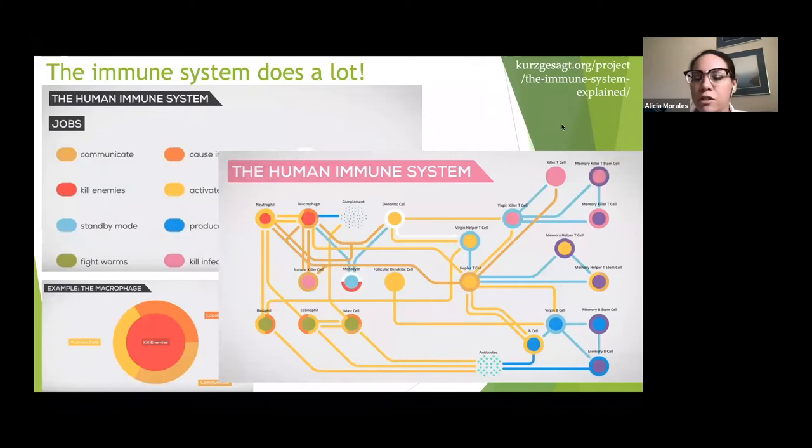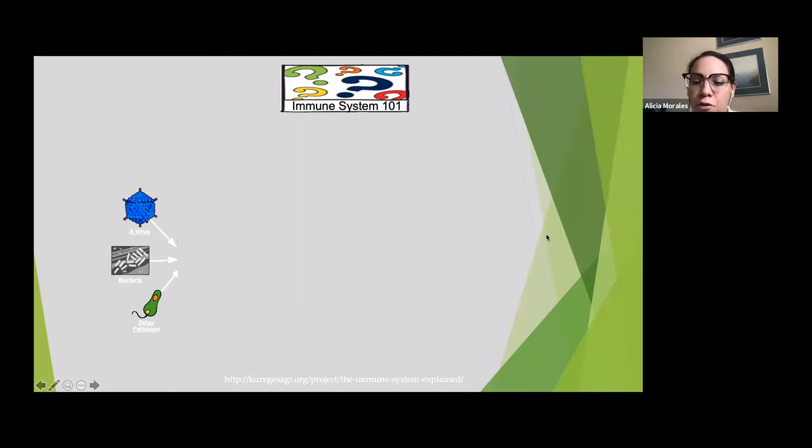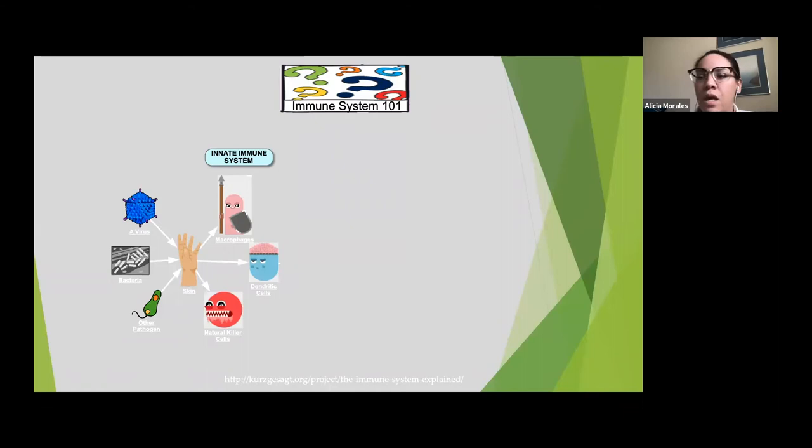Our immune system looks like a complex network of different interactions with lots of different cells doing lots of different jobs. To make it less complicated, we're going to look at a flowchart. Every day our bodies are bombarded with things trying to invade us — viruses, bacteria, other pathogens, very apropos for this uncertain time — everything tries to invade our bodies. But it encounters our first line of defense: our skin is a great barrier, though it's not perfect — it's porous, there are holes in it, and we get cut.